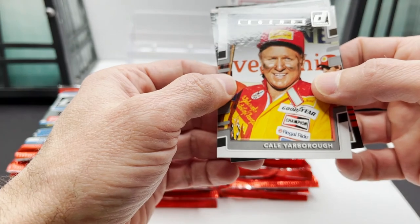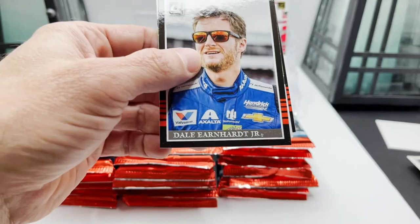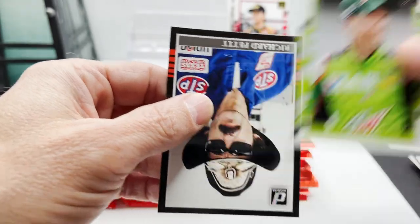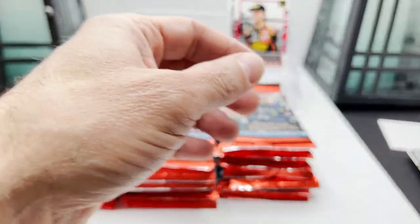Got Kel Yarbrough — that's kind of cool — Dale Earnhardt Jr., Dale Jr. again in the Mountain Dew, Richard Petty, Richard Petty STP.